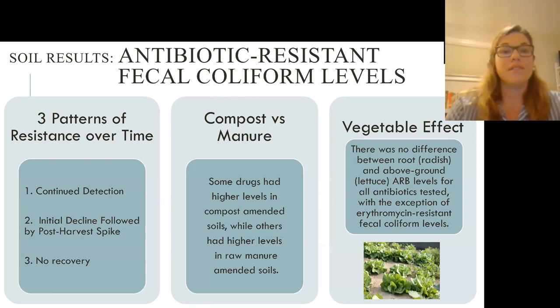For the antibiotic resistant fecal coliforms found in these soils, we saw three patterns of resistance over time. We found a trend in compost versus manure: some drugs had higher levels of resistant fecal coliforms in the composted amended soils, while others had higher levels in the raw manure amended soils. Overall, there was really no effect of vegetable type — whether you were growing a leafy vegetable or a root vegetable.